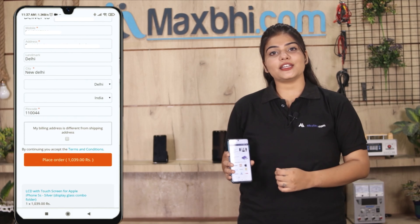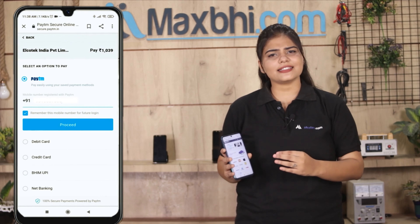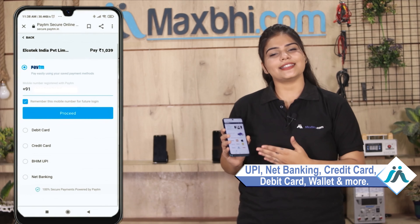After the order, you will see our super secure payment page, where you will find almost every type of payment option, such as UPI, Net Banking, Credit or Debit cards, Wallets, and more.